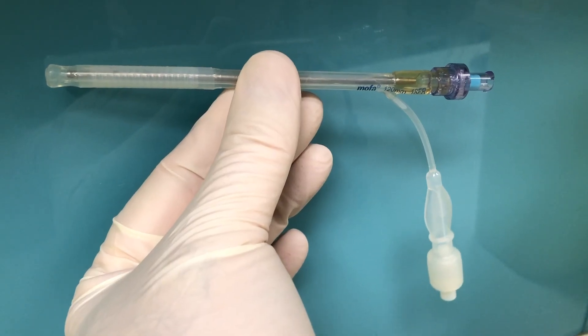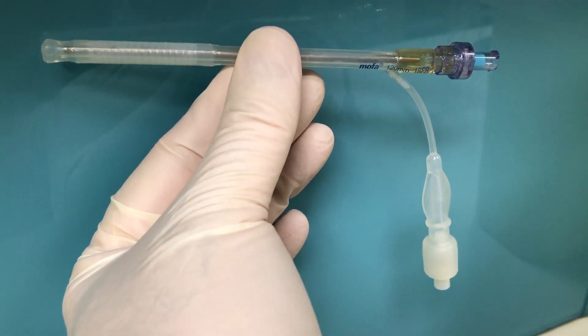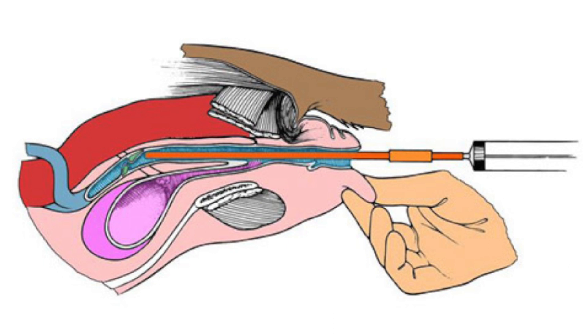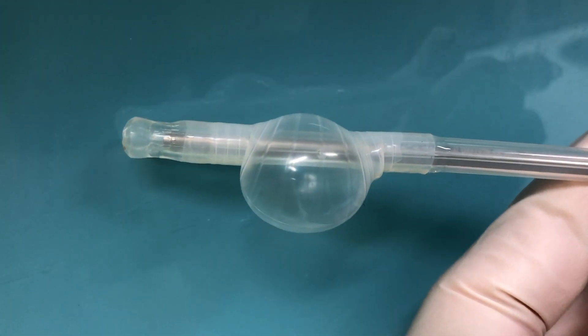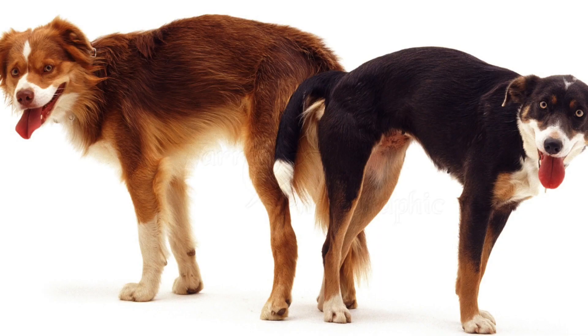We use a specially designed artificial insemination catheter that's inserted into the vagina up towards the cervix. Once in place, the cuff is inflated and this actually mimics the normal tie of the male with the female.